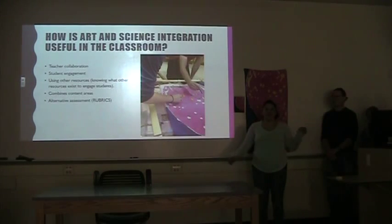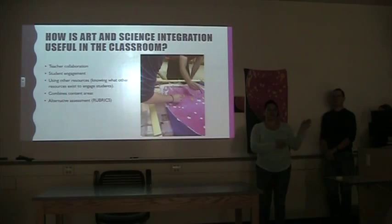So, how is art useful in the classroom or for future classrooms? You get teacher and student collaboration — you can work with another teacher in the school or bring two classes together, where art students are in your science class and science students are in the art class. You're also using your other resources.